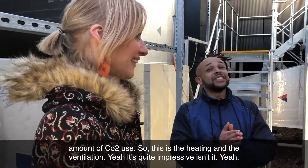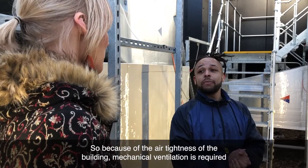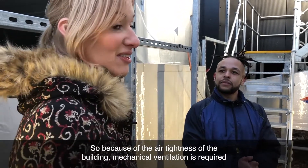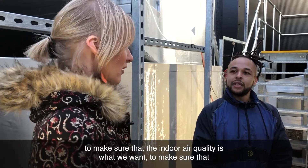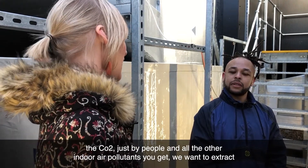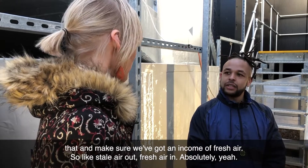So this is the heating and the ventilation — quite impressive. Because of the air tightness of the building, mechanical ventilation is required to make sure that the indoor air quality is what we want — to make sure that CO2 produced by people, and all the other indoor air pollutants, is extracted and we've got an incoming supply of fresh air.